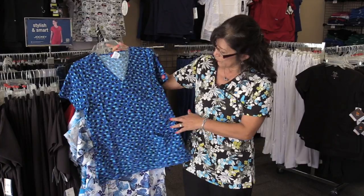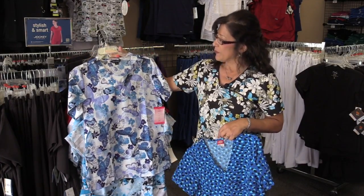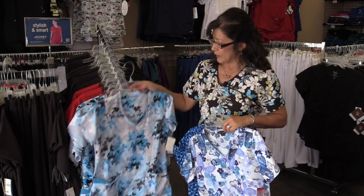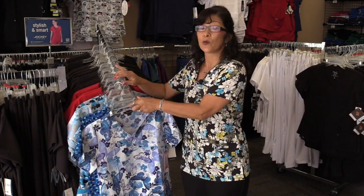This is by Dickies. There's a beautiful royal blue and some light blue. We also have this one with a white background and butterflies if you like that. This is a nice top to wear and of course even Jockey has one for all you nurses that are allowed to wear the print tops or even the home health care workers.